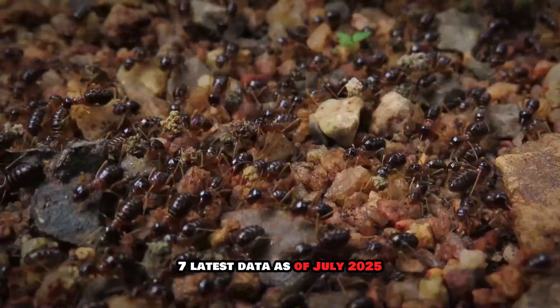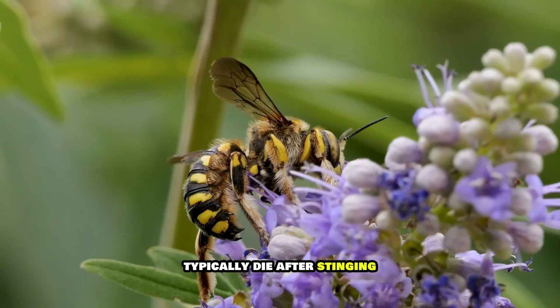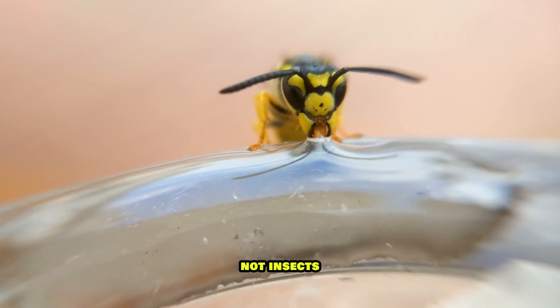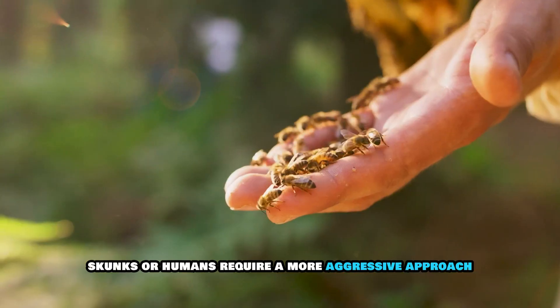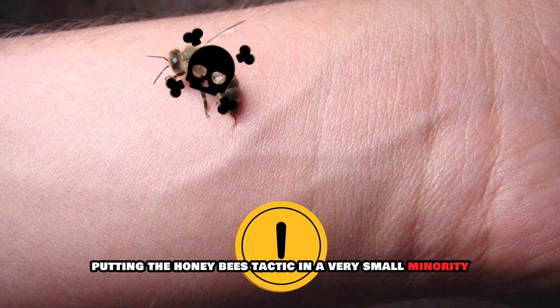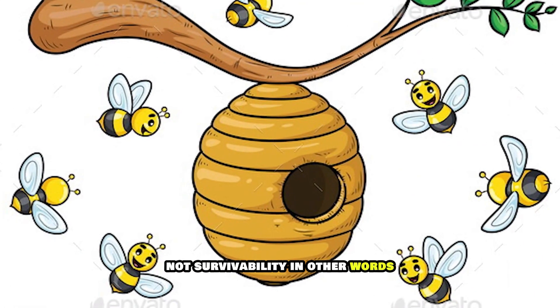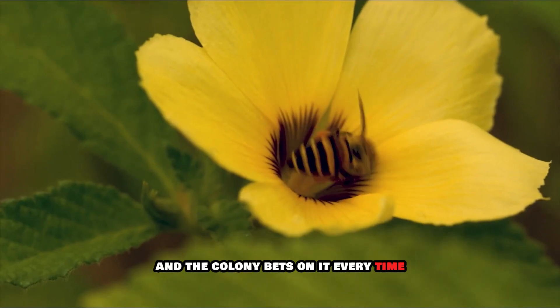Seven: latest data as of July 2025. Leading biology resources like Britannica and Fist.org continue to support the conclusion that only honeybees typically die after stinging. Updated field studies reaffirm that their barbed stingers evolved specifically for use against mammalian predators, not insects — since insect intruders can be pushed out or chased, but larger threats like bears, skunks, or humans require a more aggressive approach. Phys.org also highlighted that 99.96% of bee species globally do not die after stinging, and recent research suggests the evolution of the barbed stinger was a trade-off for venom efficiency, not survivability.